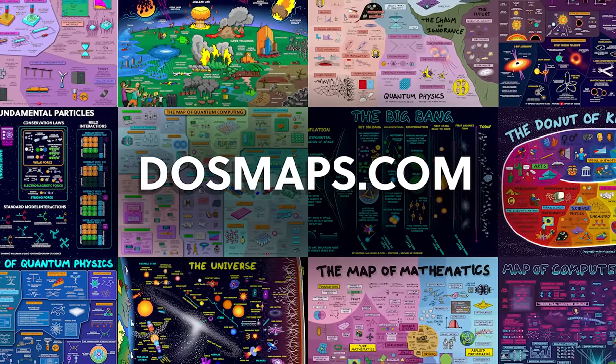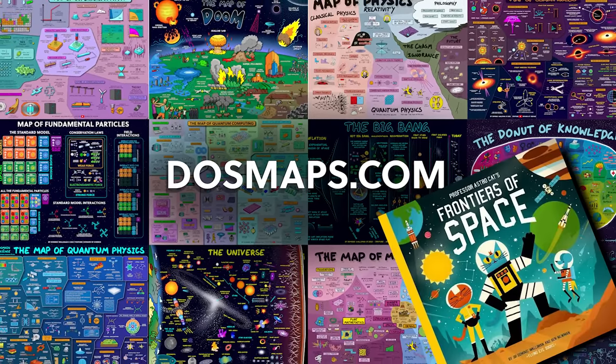And like all of my maps, you can buy it as a poster from dosmaps.com, as well as our Professor AstroCat books.